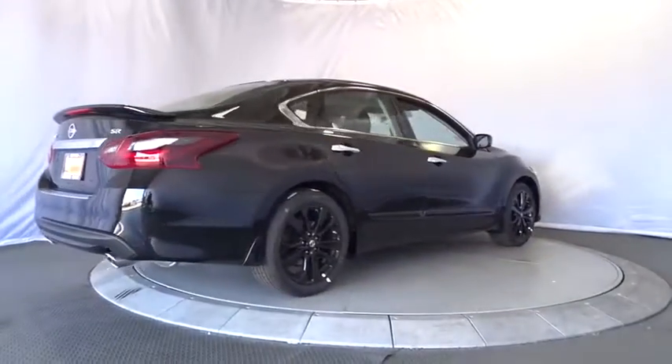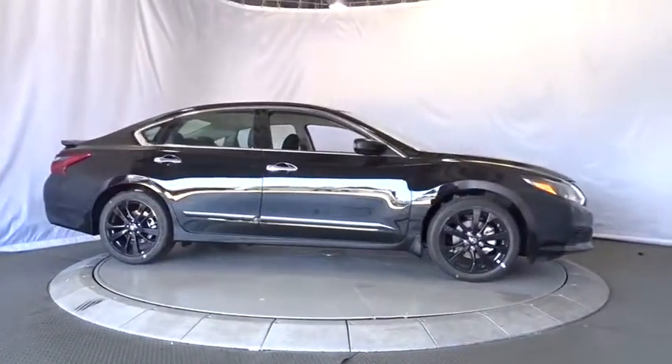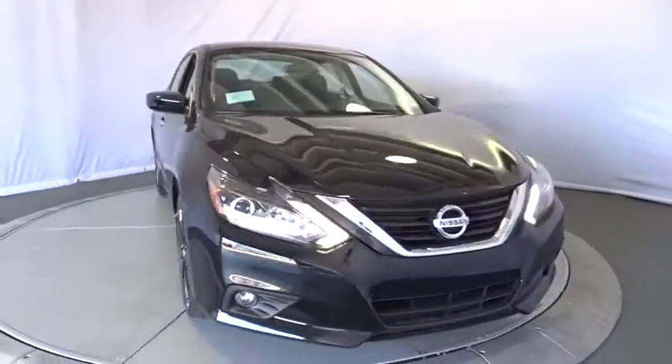Power steering, adjustable steering wheel, cruise control, keyless start, aluminum wheels, four wheel disc brakes, front wheel drive, rear defrost, AM FM stereo radio, bucket seats, security system. This beauty will even make your house keys jealous.